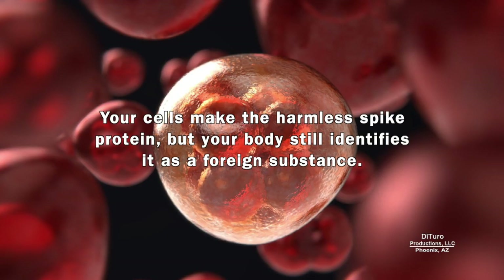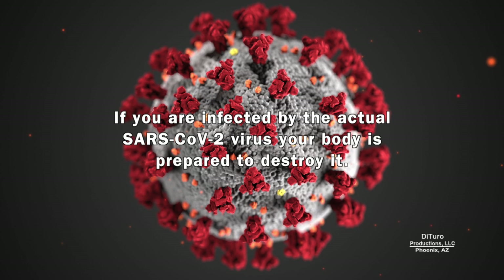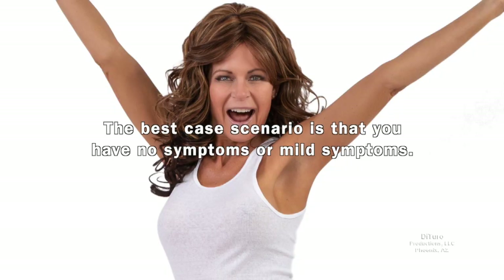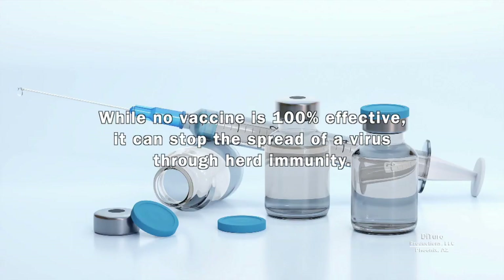Your cells make the harmless spike protein, but your body still identifies it as a foreign substance. This triggers an immune response and antibodies to eliminate it. If you're infected by the actual SARS-CoV-2 virus, your body is prepared to destroy it. While no vaccine is 100% effective, it can stop the spread of a virus through herd immunity.